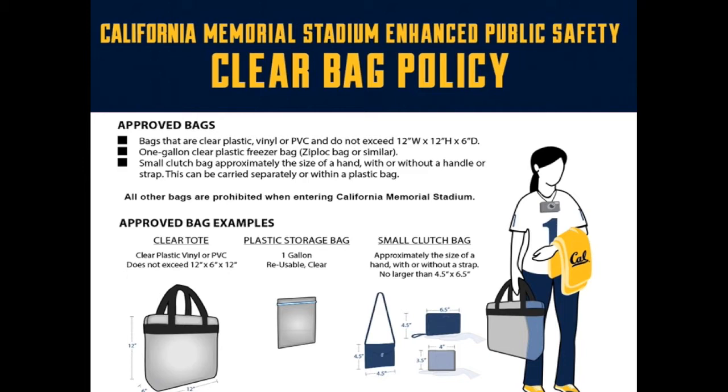You are allowed to bring one clear bag that is no larger than 12 x 12 x 6 inches, as shown in the picture on the screen. In addition, you are allowed to bring in a 4.5 inch by 6.5 inch wallet-sized bag or clutch that is opaque. Please be advised you cannot put a purse larger than this size inside of the clear bag, and all of the contents inside of the clear bag should be visible to all security at entrances.